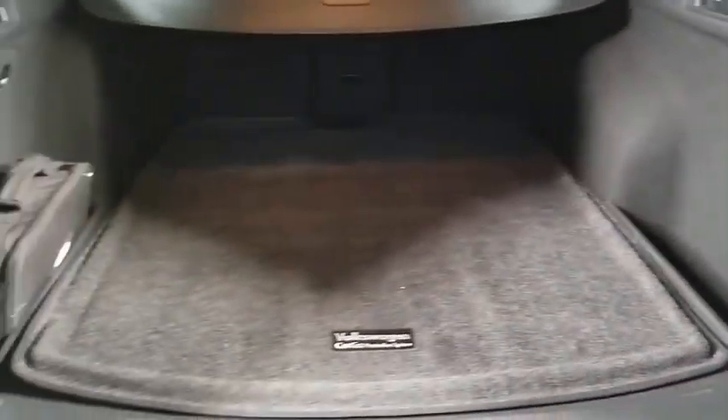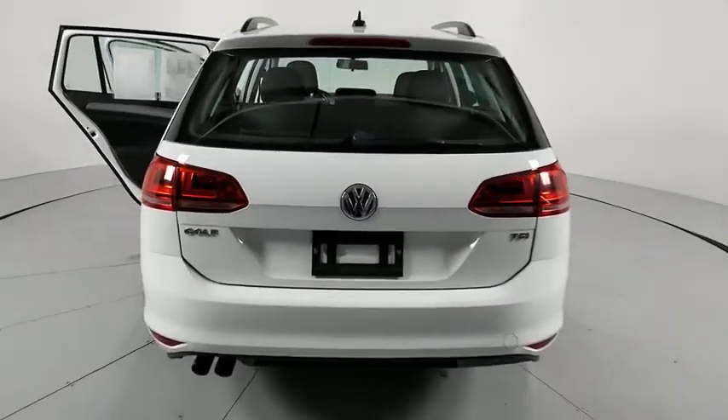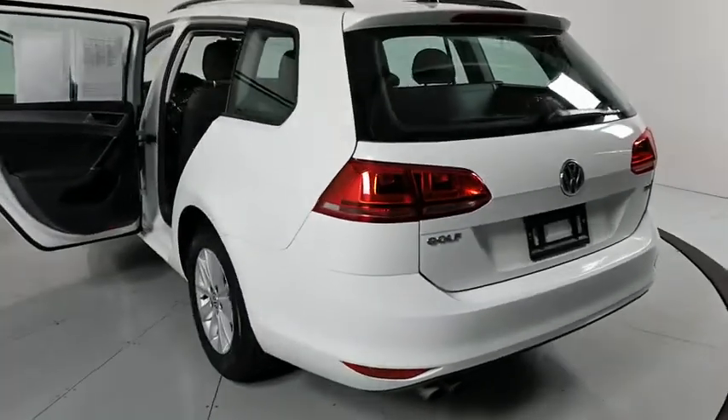Power windows. Trip computer. Compass. Security system. CD player. Electronic stability control. Overhead console. Brake assist. Remote keyless entry. Tachometer. Panic alarm. Power driver's seat.